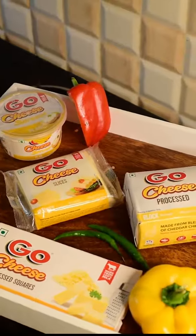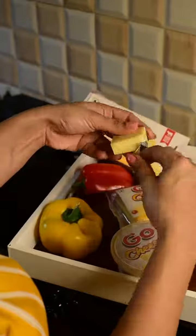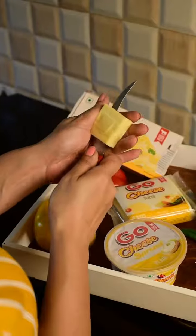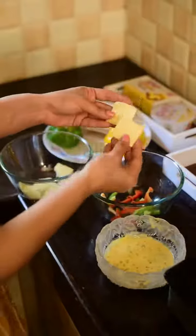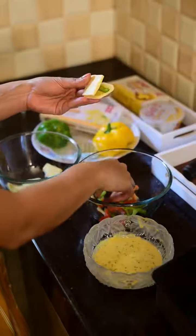Simple. To make cheese potatoes, we are using Go Cheese Cubes. From the wide range of Go Cheese Blocks, slices and cheese spread. Here I'm opening up Go Cheese Squares, which I cut into slices. Here we have processed cheese slices.